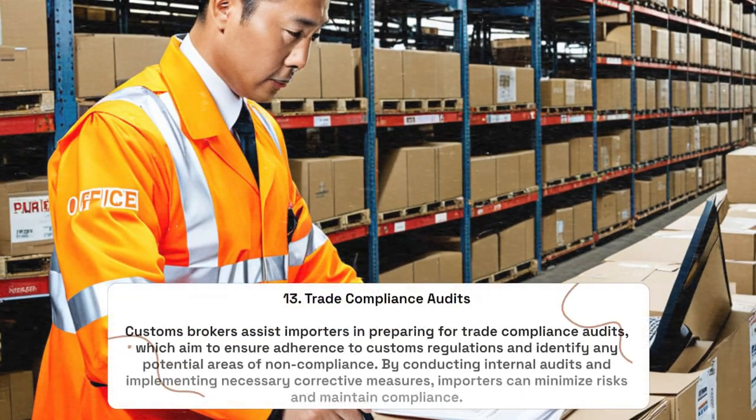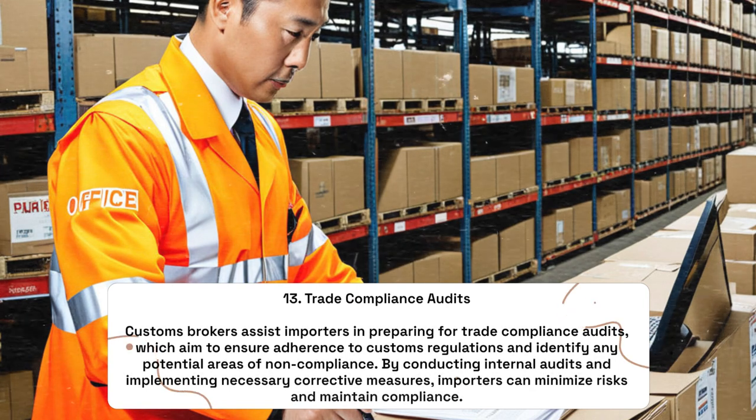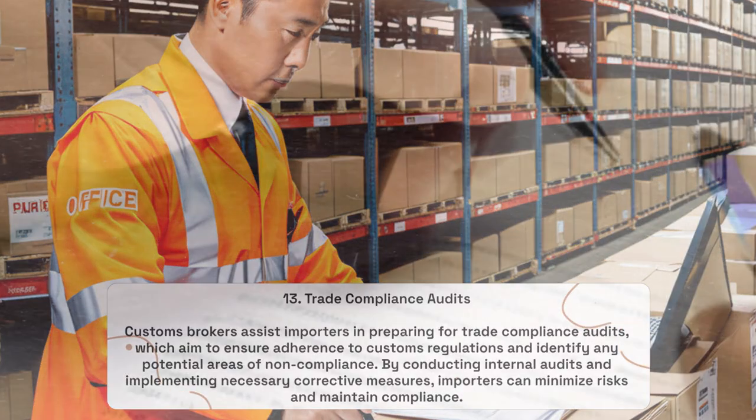Trade Compliance Audits: Customs brokers assist importers in preparing for trade compliance audits, which aim to ensure adherence to customs regulations and identify any potential areas of non-compliance. By conducting internal audits and implementing necessary corrective measures, importers can minimize risks and maintain compliance.